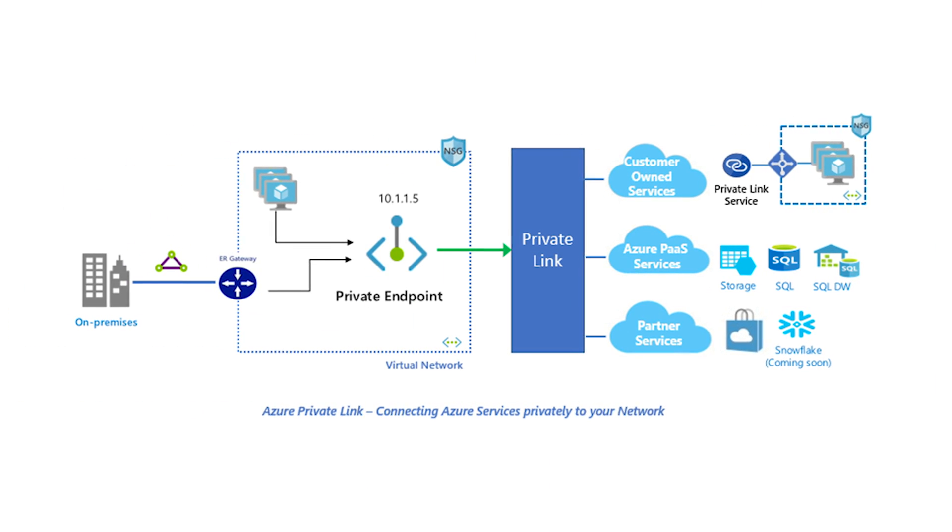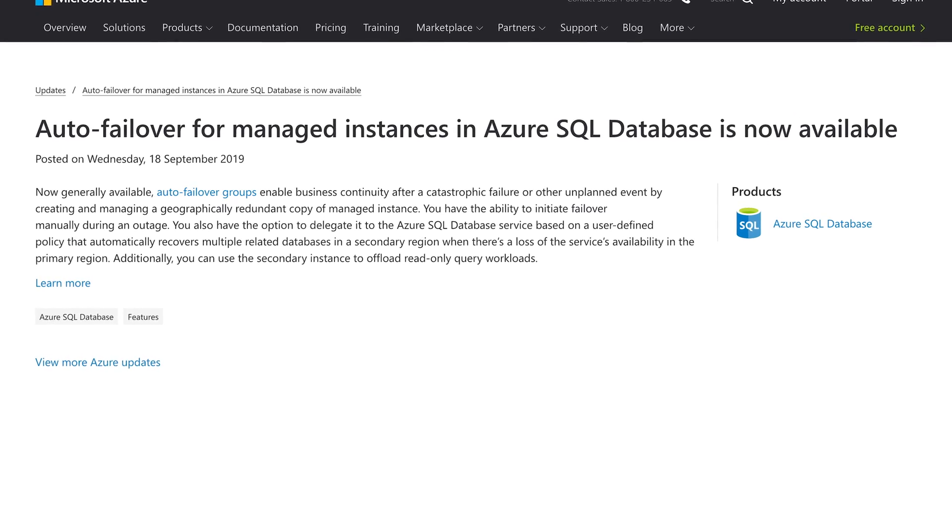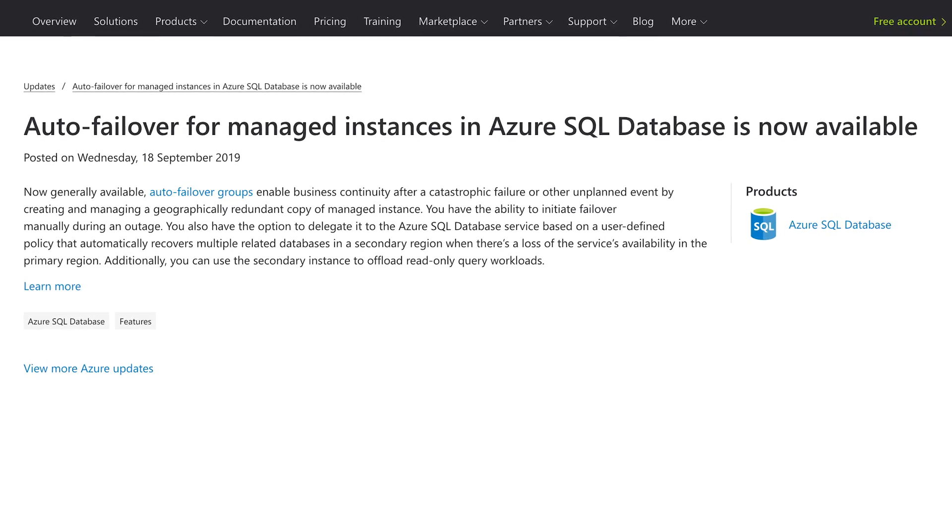Coming up in this episode of the show: Azure Private Link makes Azure even more secure, auto failover for Azure SQL makes your data even more stable, and you can now recognize all the Disney characters automatically. This is Azure This Week, a show taking up 0.000000000000618 zettabytes in the cloud.